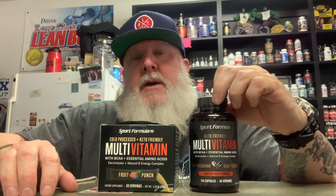Grab one of these either from the website — I think they have a Sport Formula website — or a local nutrition store. As always, please like and subscribe. Have a great day. Stay healthy.